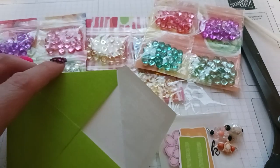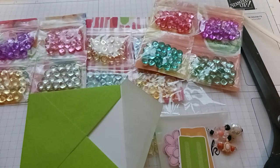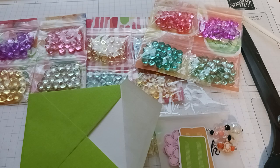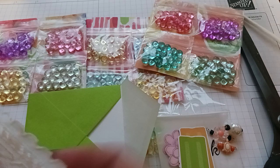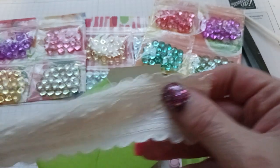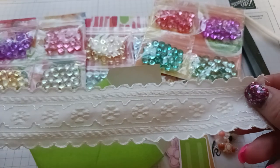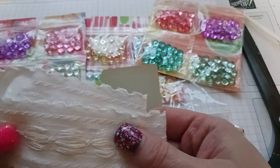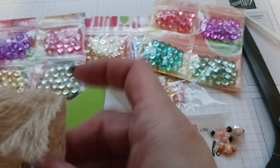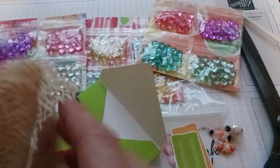Look at that cute little envelope! She wants to thank me for my order and hopes I can use the trim and the beads in my journals. Of course I can — look how gorgeous this stuff is! Thank you for the extras, you didn't have to do that at all. But I appreciate it. Very beautiful — look at this one. You can't go wrong with this shabby chic trim.